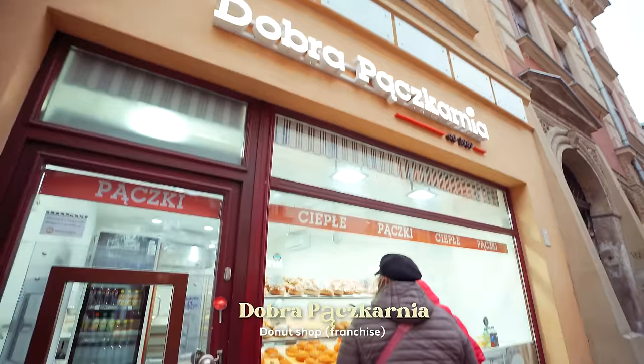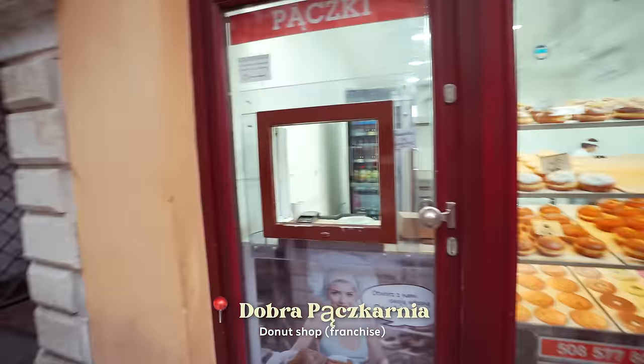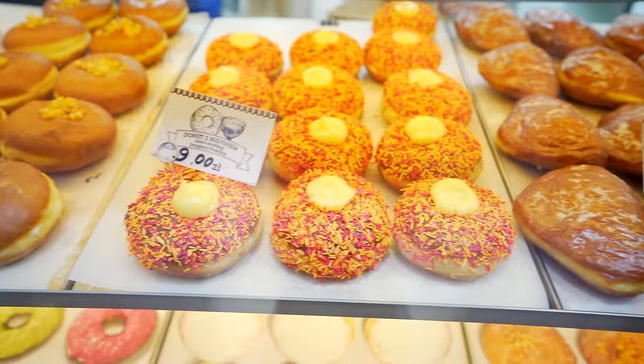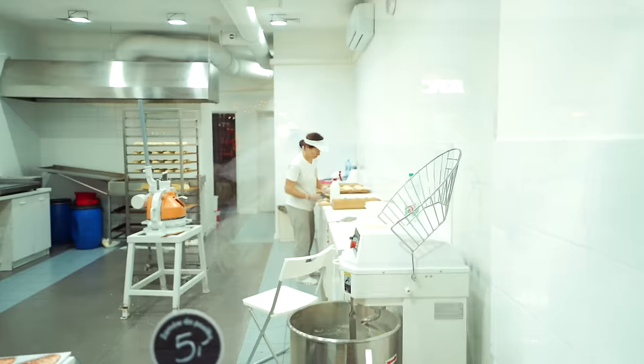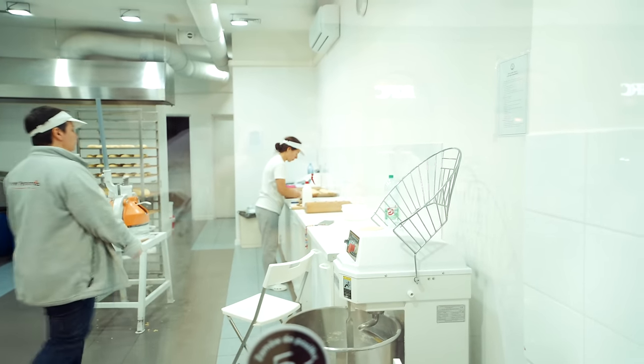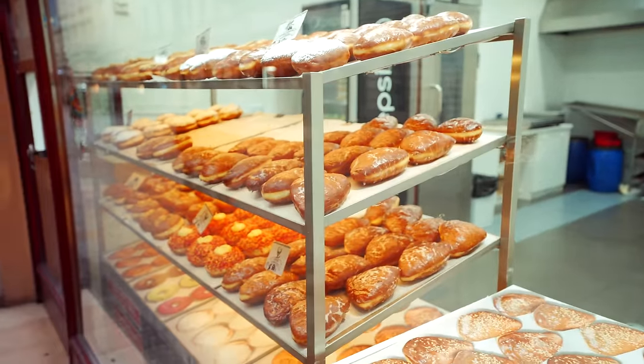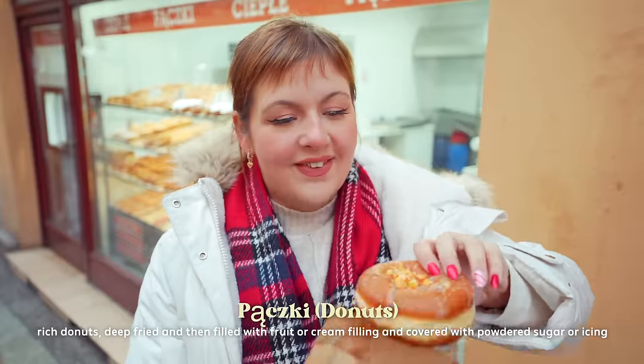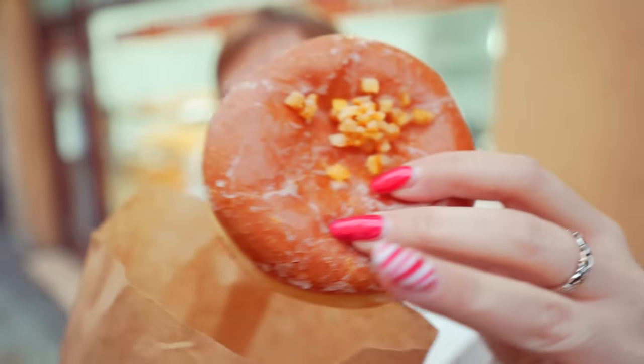Seeing these Polish donuts around everywhere! Look at this shop — you get them through this little hatch and there are all these traditional donuts. You can see through the window they're making the fresh donuts right now, then the fresh donuts go on this shelf here. That smells so fresh! Look at this donut, it's so squishy. It's like rose-flavored jam in the center — really fragrant jam. So light as well, not dense at all. That is delicious!